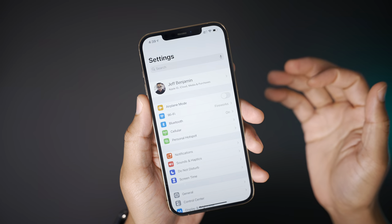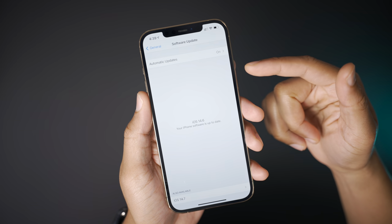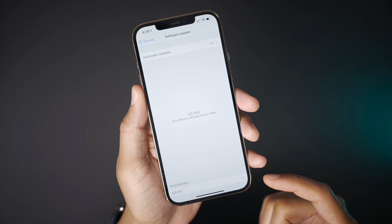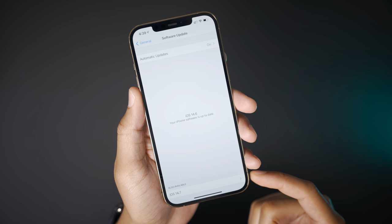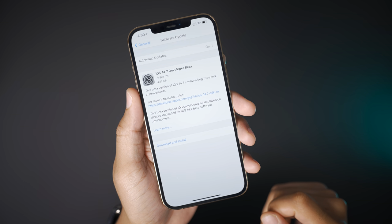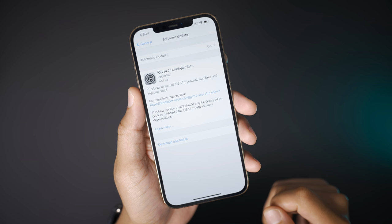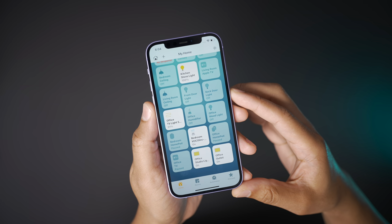I installed the iOS 14.7 Developer Beta 1 on my iPhone 12 Pro Max, and I have to be honest — I really just didn't know what to expect from this beta. Now after some digging around, it turns out there really isn't much new in this Developer Beta, but there is one interesting feature related to HomePod users, more specifically related to HomePod timers.